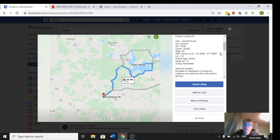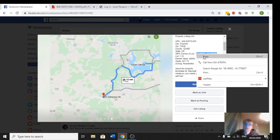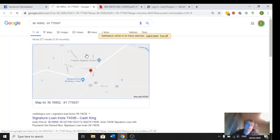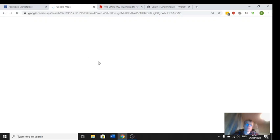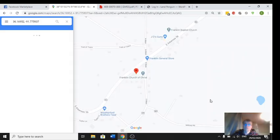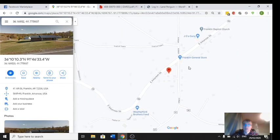Now we have a look on Google Maps — pop the GPS coordinates into Google and we can have a look in detail as to where it's located. It's near the Franklin General Store.